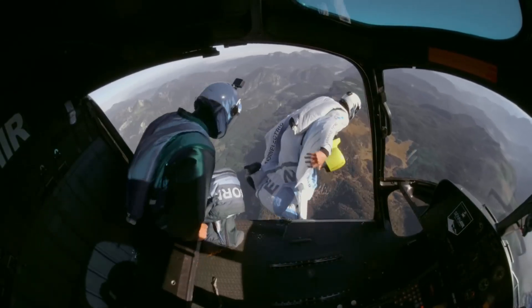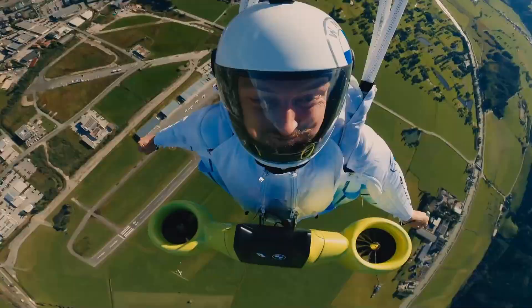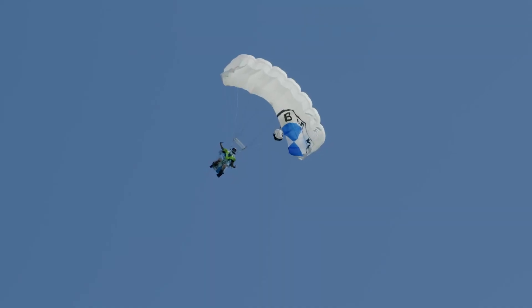Salzman was the first to test the suit, even training in the world's only indoor wind tunnel designed for wingsuit flying. It's a game-changer for extreme sports enthusiasts.